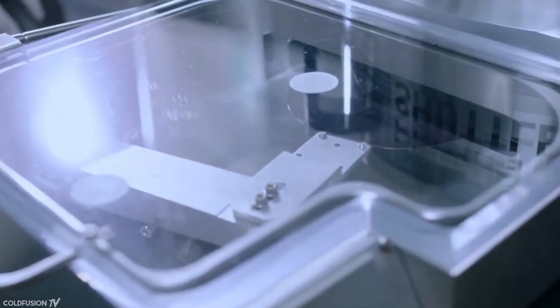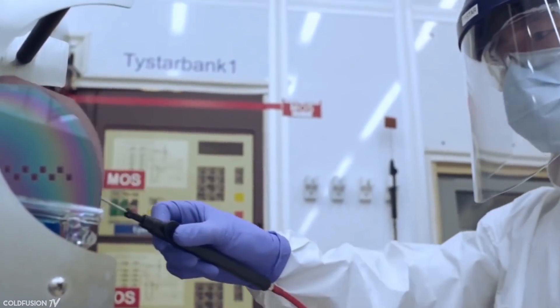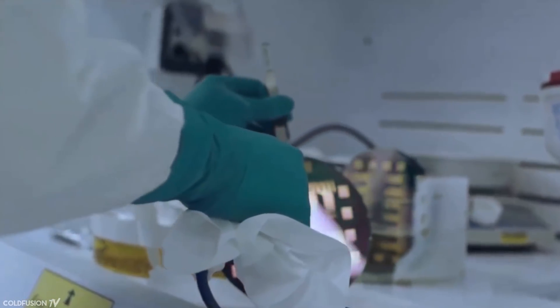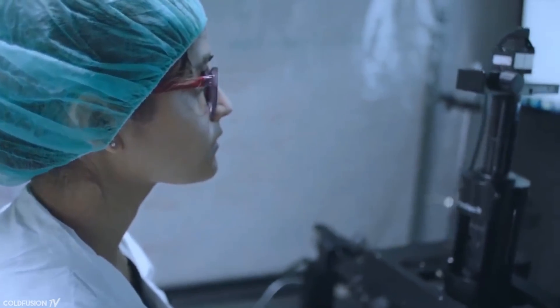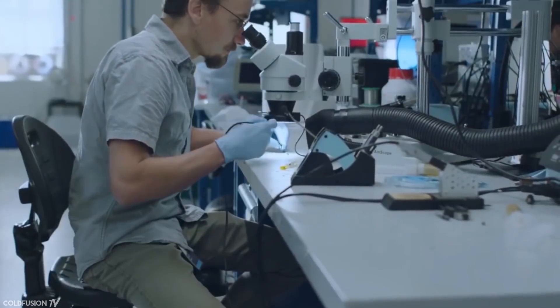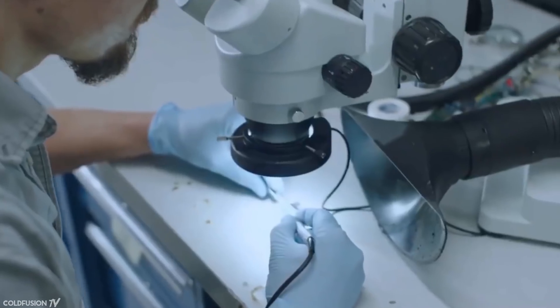When I first heard about the Neuralink a few years ago, I thought it was pie in the sky, but after watching the presentation and thinking about it a little bit, a lot of this stuff has actually been done before. It's nothing new, it's just been done a lot better. So let's take a look at what the Neuralink is, how it works, and the new future that we could all be facing.